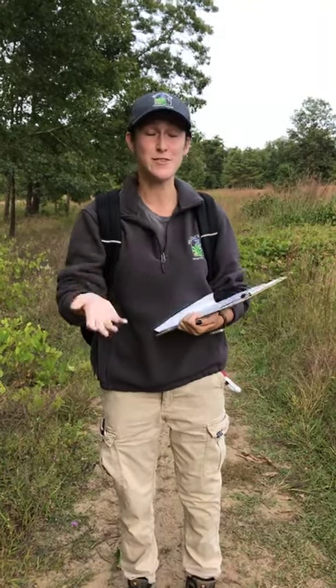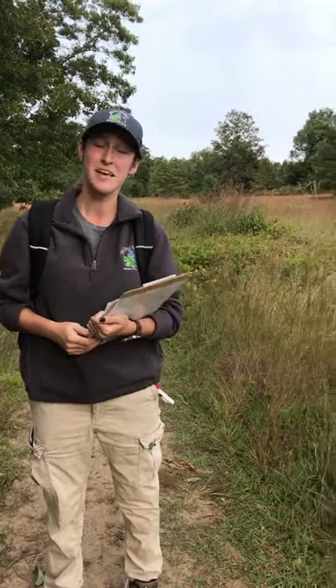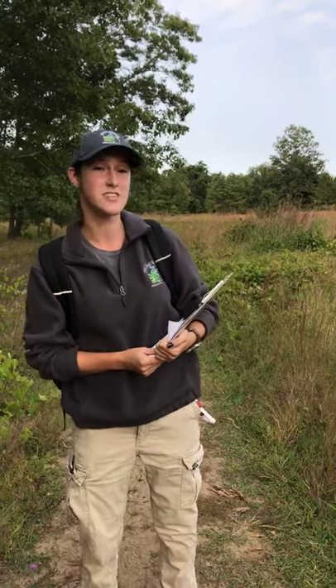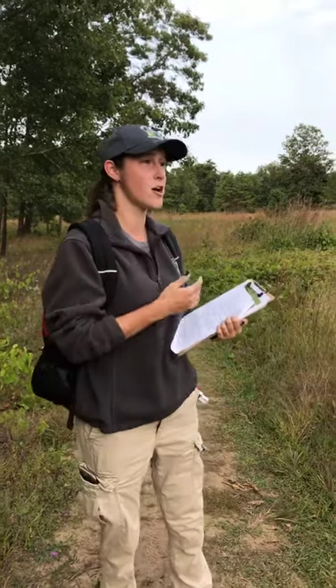Hey everyone, it's Erin here, one of the environmental educators here at Wilton Wildlife Preserve and Park. If you're tuning into this video, you're here for our virtual Monarch walk that I'll be taking you along the trails here at the Camp Saratoga parcel. We have our other environmental educator, Tori, right behind the camera, who will be filming this walk for us today. Wilton Wildlife Preserve and Park is a nonprofit organization dedicated to conserving natural settings and ecological systems while providing opportunities for environmental education and outdoor recreation. Today along on our walk we are going to be scanning the meadow in hopes of seeing some monarch butterflies, and I'll stop at certain points along the way to discuss their migration patterns, their habitat, predators, and all these other fun facts. So let's head out!